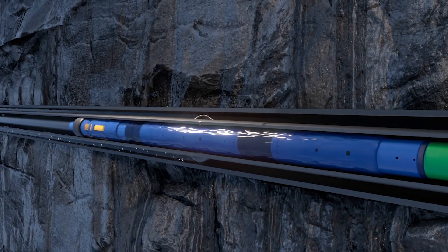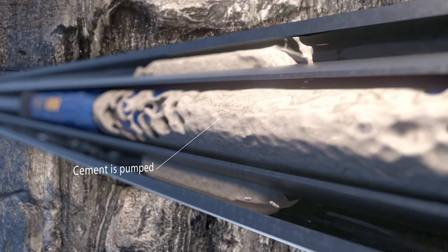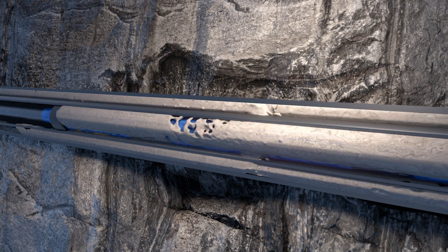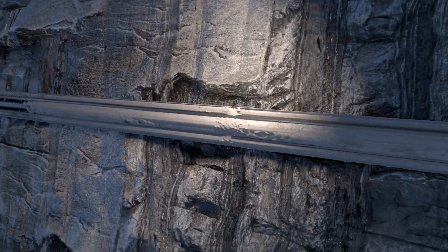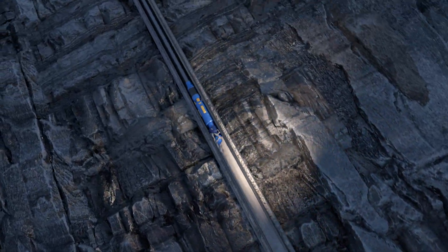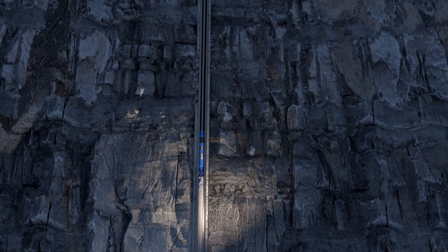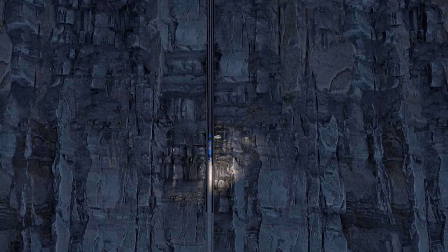Once cleanup is confirmed, cement is pumped and squeezed into the lower perforation via the B annulus. The packer is then unset, and cement can be pumped to balance and prevent U-tubing. Once the cementing process is complete, the packer is released, allowing for smooth retrieval of the string to the surface.